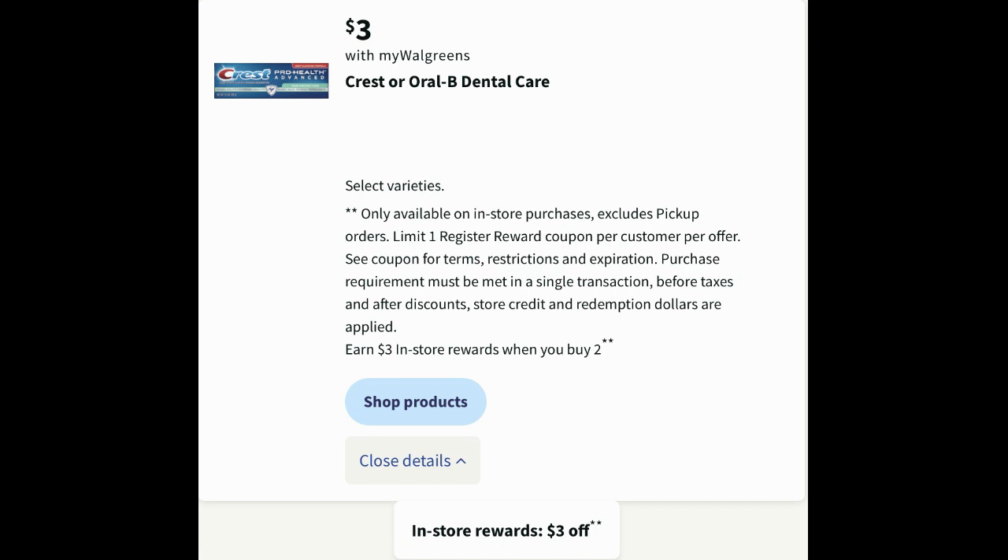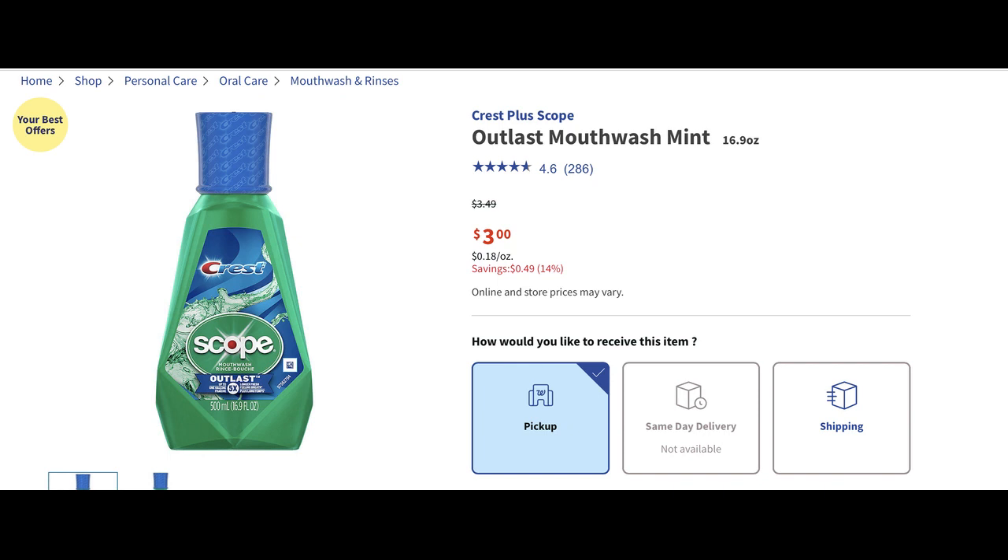Next we're going to dive into some free oral care products. Select Crest and Oral-B dental care are on sale for three dollars each, and they're included in a buy two earn three dollar register reward deal. At checkout online it doesn't show the register reward earning, but when you pick up at Walgreens every pickup I've done I've always received my register reward, so you should be receiving them — I've never had an issue.